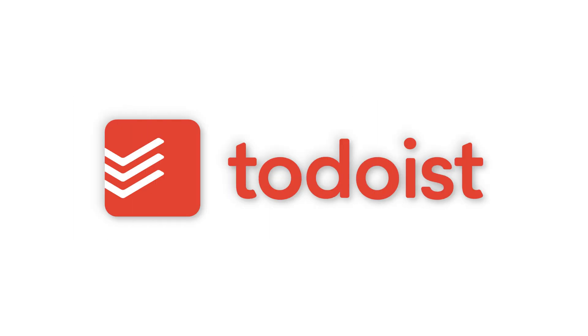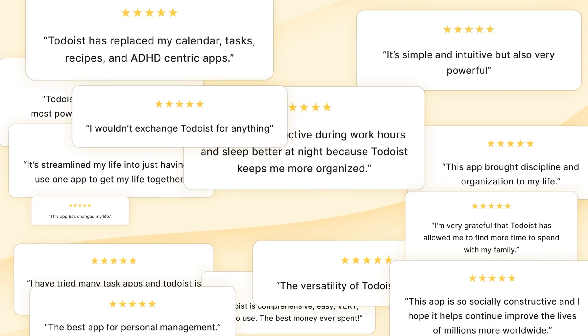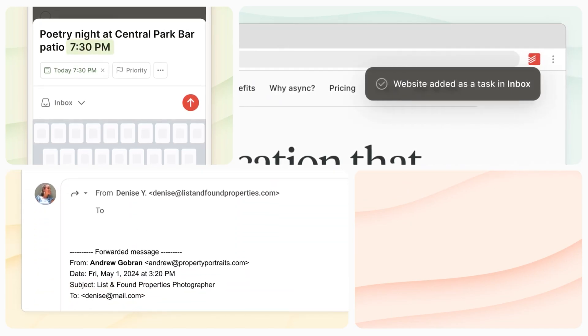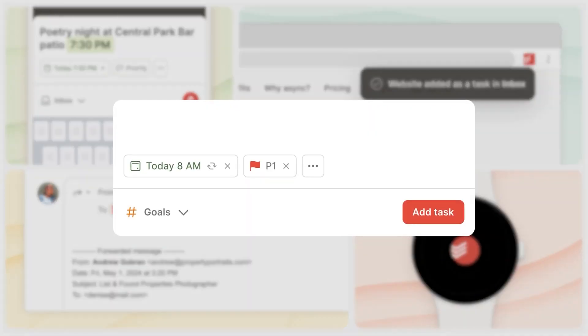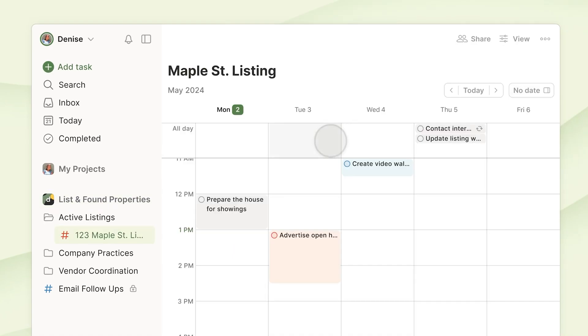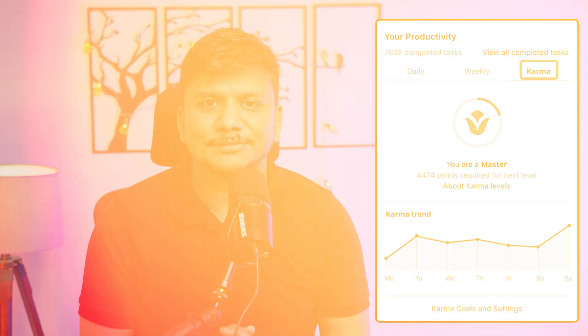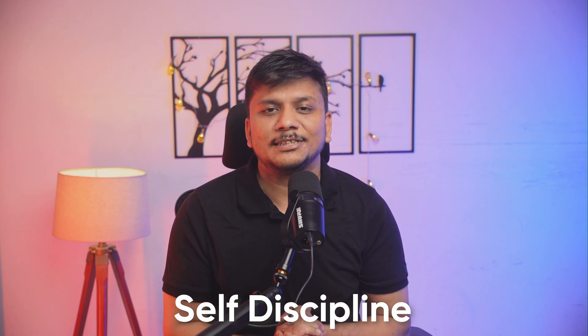Category number two is task management, and our best pick is To-Do List. Trusted by over 47 million people, it is a powerhouse planner that works on all devices. You can add tasks in seconds — for example, say or type 'submit report every Monday at 9 AM' and it will automatically set up a recurring reminder. It lets you organize tasks into projects or Kanban boards, set priorities, and integrate with your calendar and email. Completing tasks even earns you karma points through gamification.